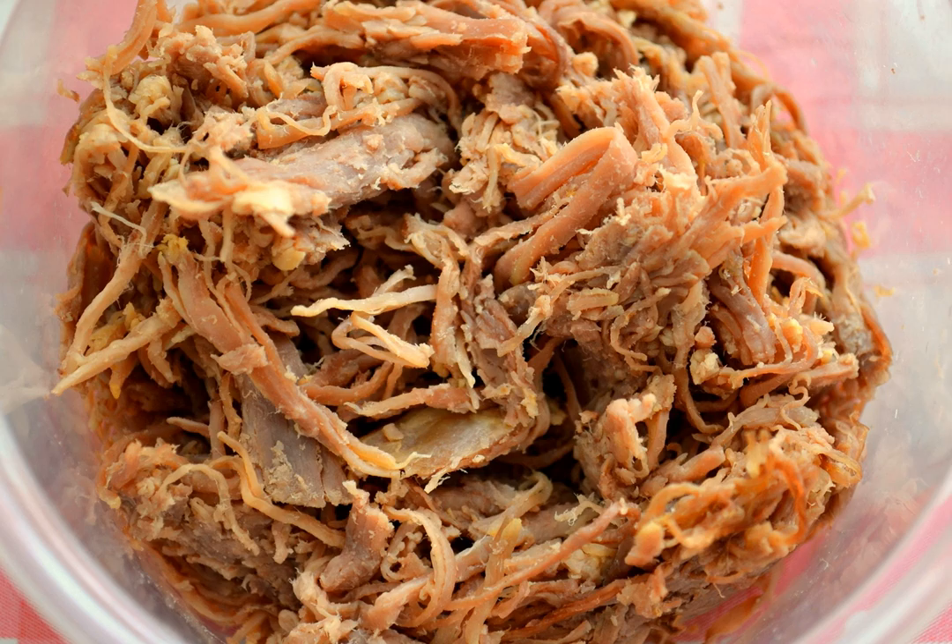Enchiladas are sometimes prepared with shredded beef. Machicado con huevo is a shredded dry beef and scrambled egg dish believed to have originated in Cienega de Flores, Mexico. Mission burrito can be made with stewed and shredded beef.